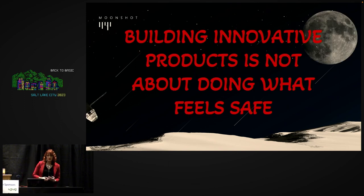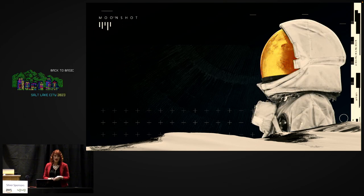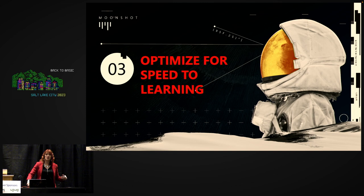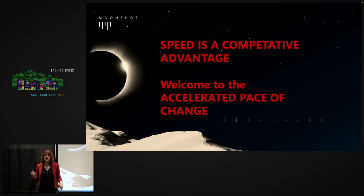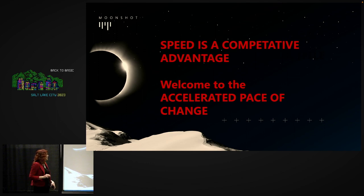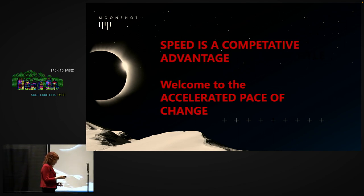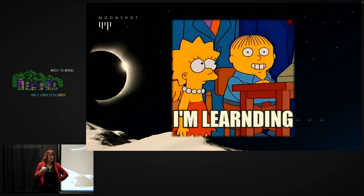Building innovative products is not about doing what feels safe. There's a perception that doing discovery and experimentation is a waste of time, and that delivering code to market is the most valuable thing a team can do. In our effort to give predictability to the business, we've strengthened that perception. Speed to market is a competitive advantage and always will be. But we really need to figure out how to remove those assumptions, and we have to make learning and discovery a key part of how we do our jobs — implemented into our Agile processes.